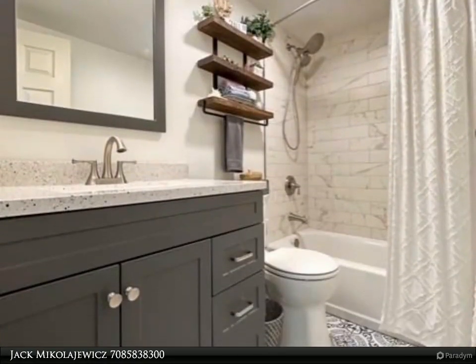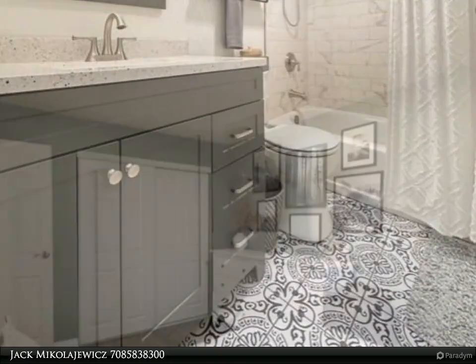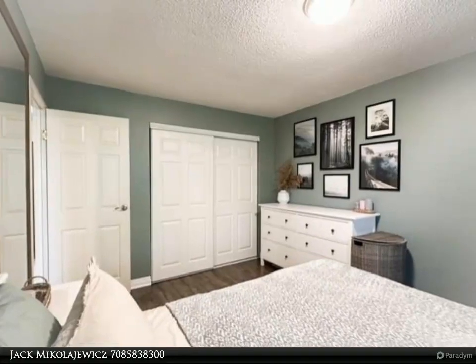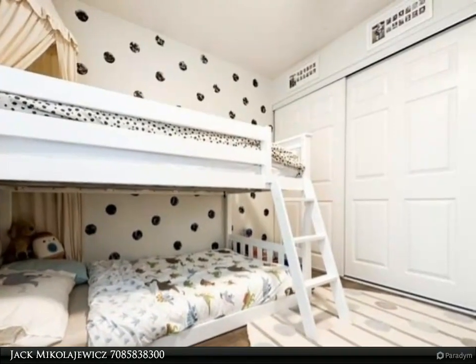Spacious third-floor unit. This condo has an updated kitchen with new cabinets, granite counters, beautiful tiled backsplash, stainless steel appliances, new windows and sliding patio door, new LVP flooring throughout, and air conditioner/heat wall units.